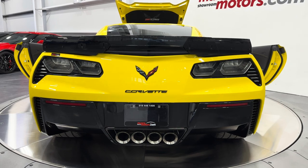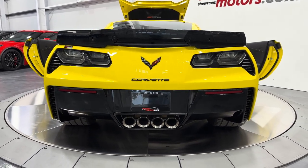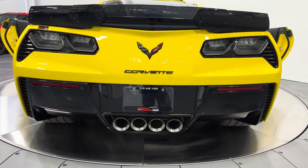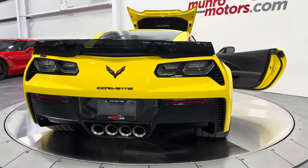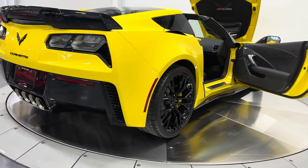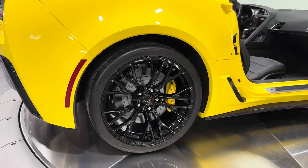Down below we have the NPP performance exhaust, which is part of the Z06 package. That allows you to change the exhaust note from loud to quiet or vice versa, and you can do that while you're driving the car — a really cool feature. And you're going to see the wide body on the Z06 here, which gives it that extra wide looking stance and an aggressive look.